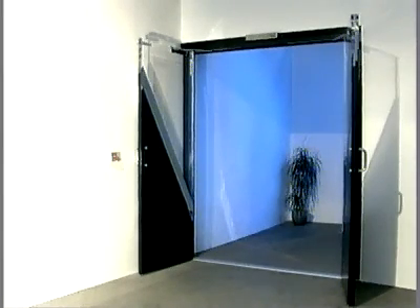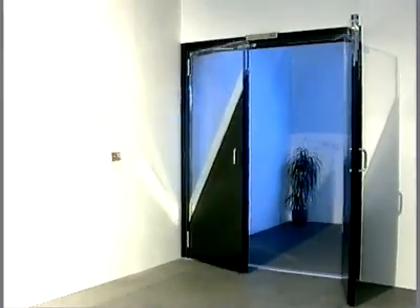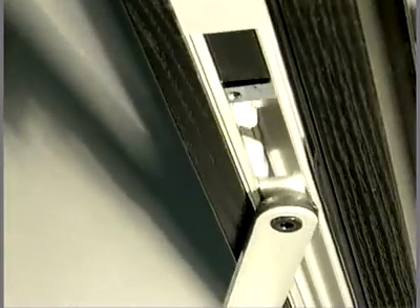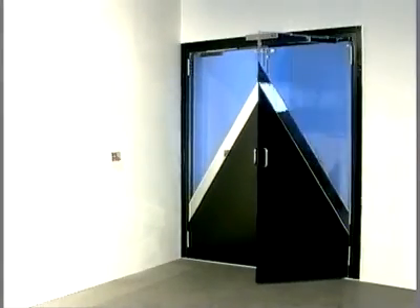The Dorma ITS-96 system can also be used on double doors. Where the active and inactive leaves are required to close in the correct sequence without a door coordinator being visible, the ITS-96 GSR offers the ideal answer.